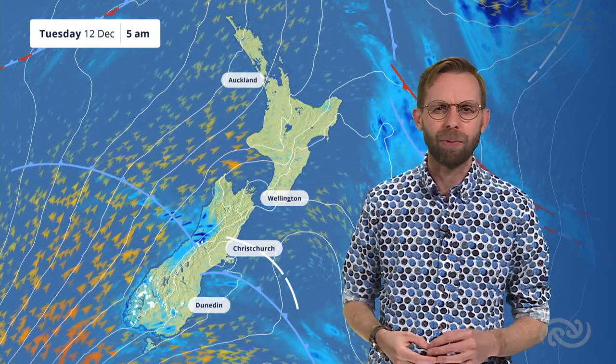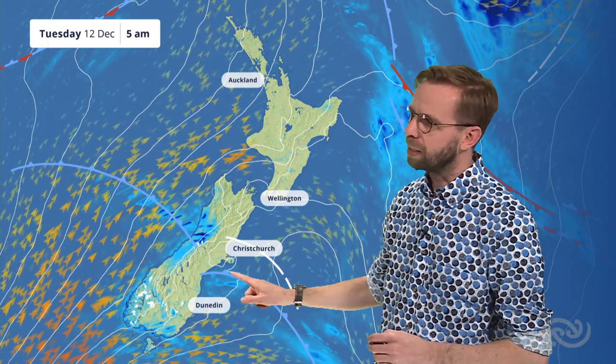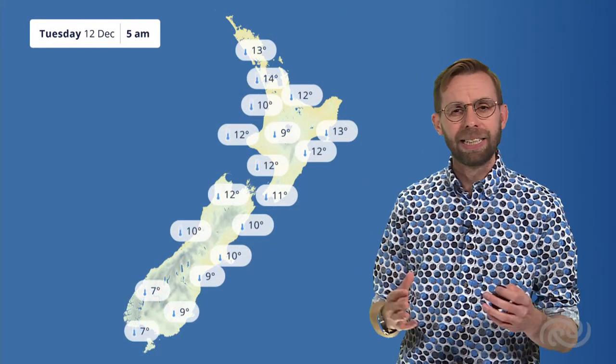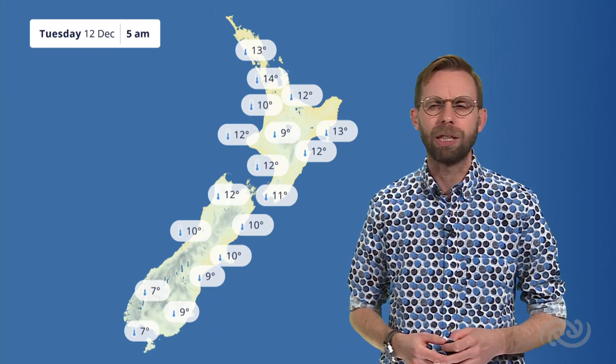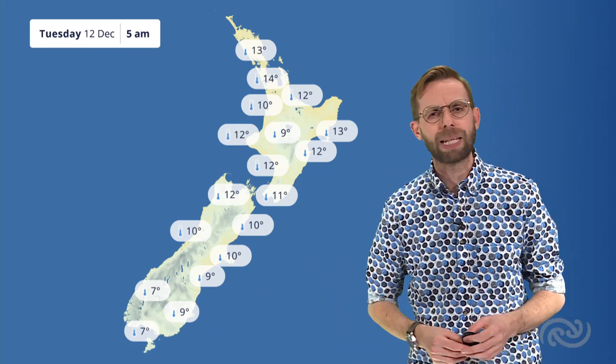Generally a drier story across the North Island through tonight, but we are going to find these cooler southwesterly winds pushing back across the country over the next few days. In terms of our overnight temperatures tonight, back down to around about seven degrees Celsius for Queenstown, but many spots staying in double figures across the North Island into the early hours of Tuesday morning.